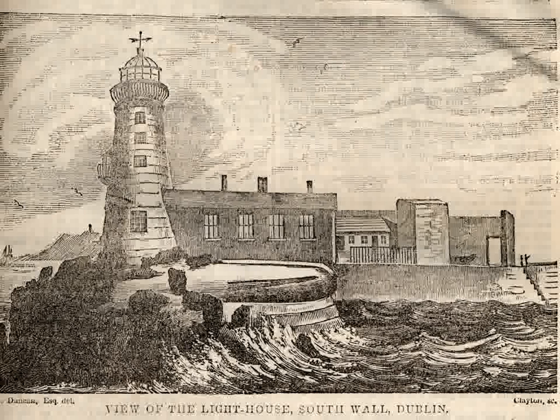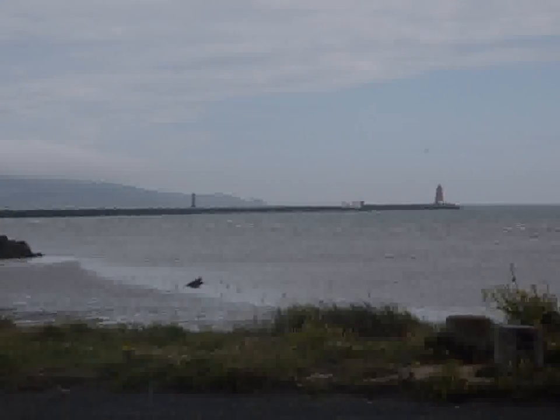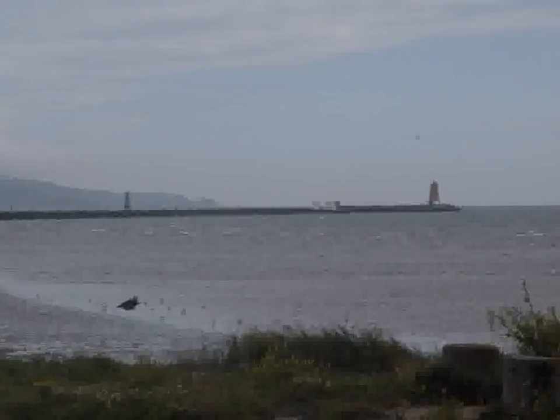First, they built a barrier made from wood some way out from Ring's End along the sandbank known as the South Bull. Bull is an old word for strand. At the end of it, they put a floating lighthouse. But the barrier was not strong enough,